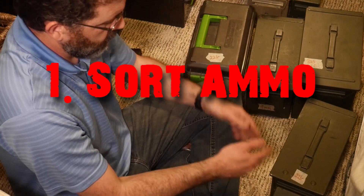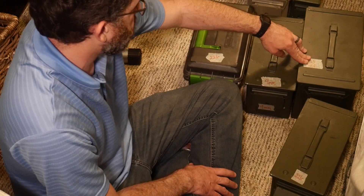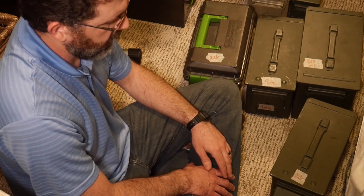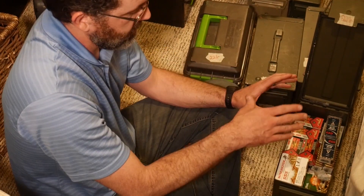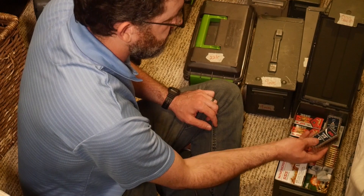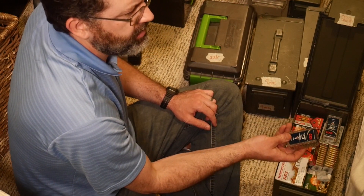Now I try to keep my ammo organized — I could do a lot better job of this, but I've got a crude system: 22LR, 223, 556, 9mm, 7.62x51, 7.62x39 in different boxes in different places. It would be even better if I could sort it by brand, like CCI in one box and Remington in another. I've got some Stinger right here, and I remember I had a box of Stinger somewhere else.